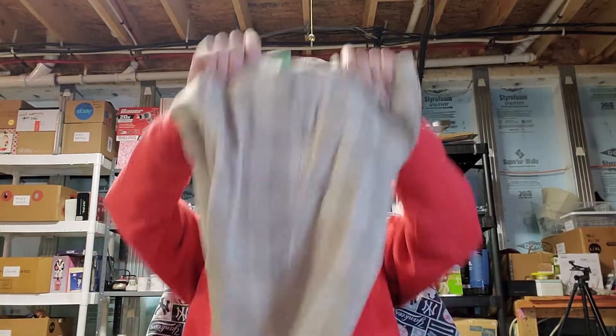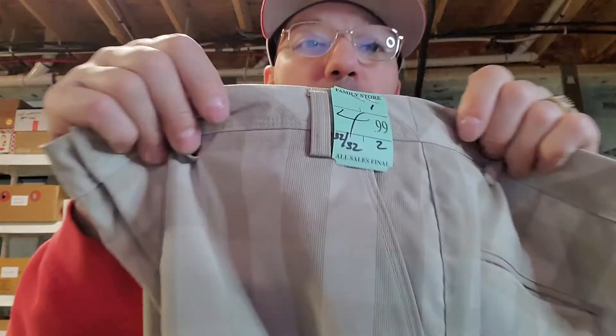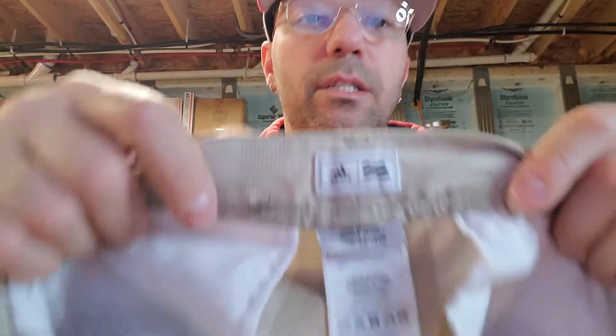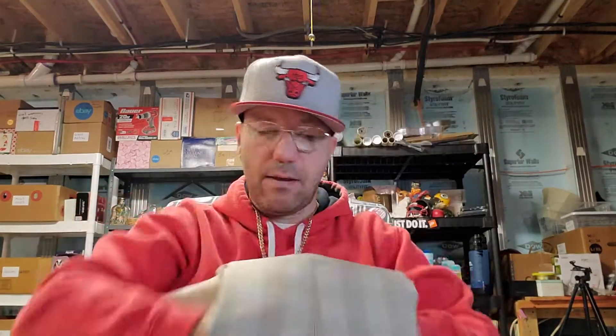I saw these hanging on the rack at Salvation Army. It was half-off day - Wednesday is a good day to go, though probably early is better. Monday is a really good day for me to hit Community Aid and I think I'll do that every Monday. These are Adidas golf pants - they were $4.99, half off so about $2.50. They have the Adidas sign on the back and look like an older label. They're a checkered pattern, pretty dope.